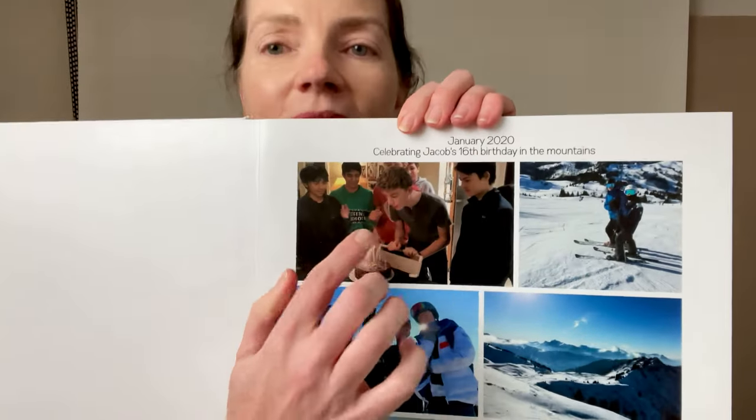We went back and forth a few times, and the third time I was really happy with what he was proposing, so I said let's go to print. The next day he came back and said a couple of my pictures were quite pixelated and advised me they wouldn't come out really sharp. I said that's okay — one of them was a photo of my son taken on my phone where I'd zoomed in and cropped it. For me, it's more important to have that memory included in the book.